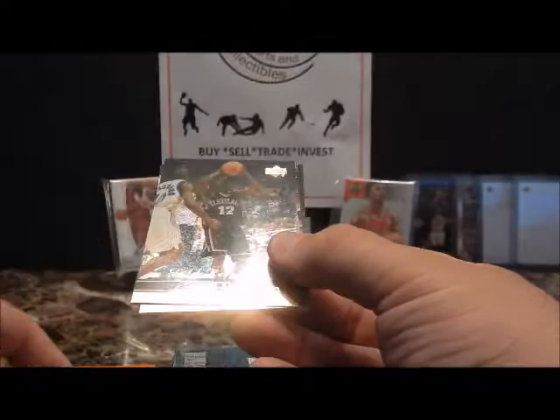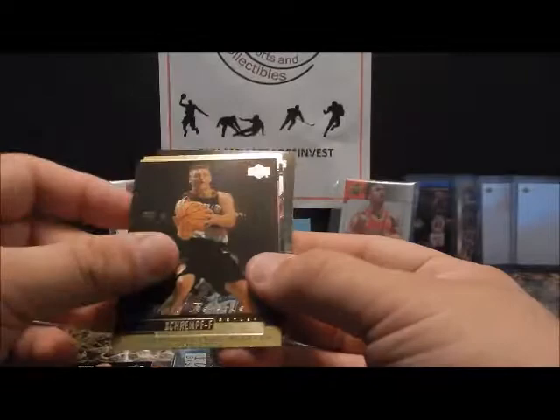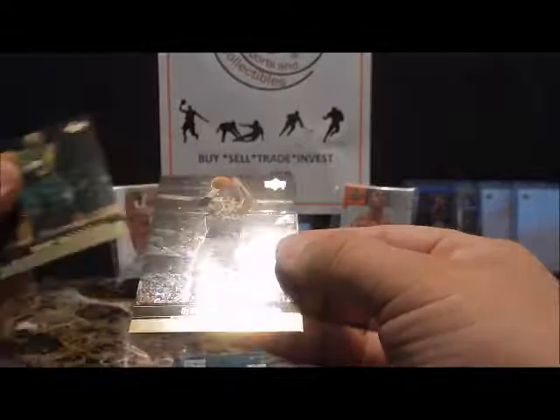Brevin Knight, there's a really nice Kevin Garnett, Malik Rose, Detlef Schrempf — was around the league for a long time, great shooter. And here's one of the bigger busts: Michael Olowokandi. Avery Johnson, Michael Curry, Andrew DeClercq, and Lindsey Hunter. Nothing really great out of that, but a nice-looking product nonetheless.